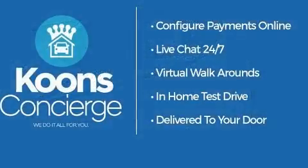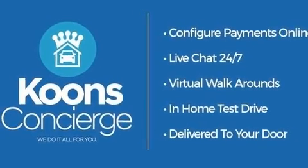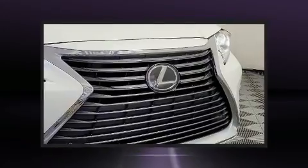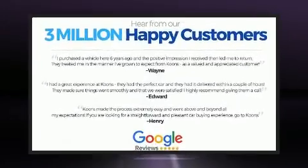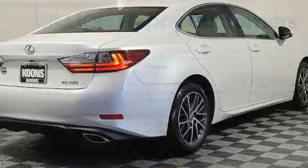Lexus prioritized handling and performance with features such as delay-off headlights, one-touch window functionality, a tachometer, power front seats, automatic dimming door mirrors, and power windows.